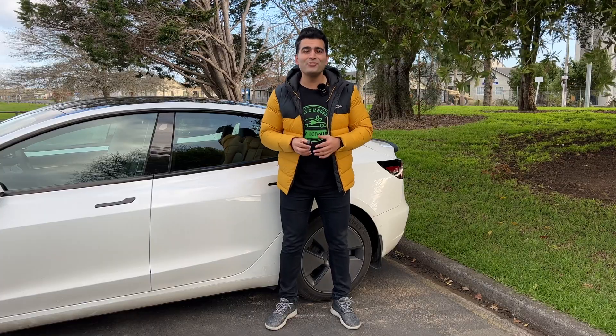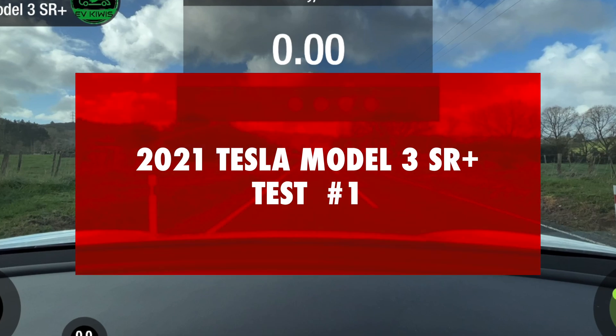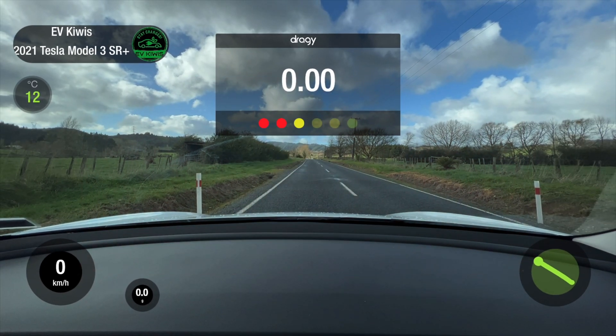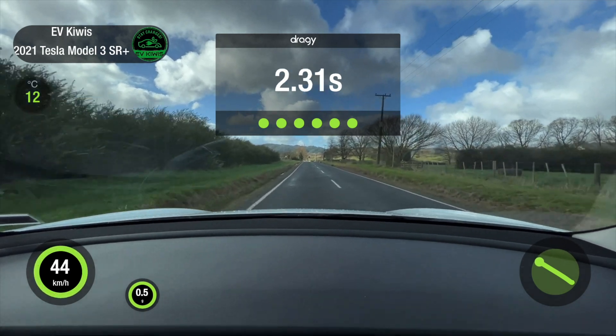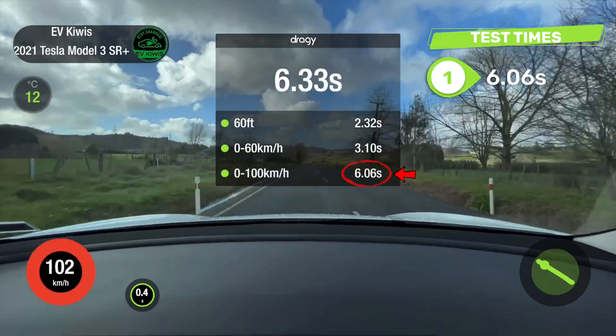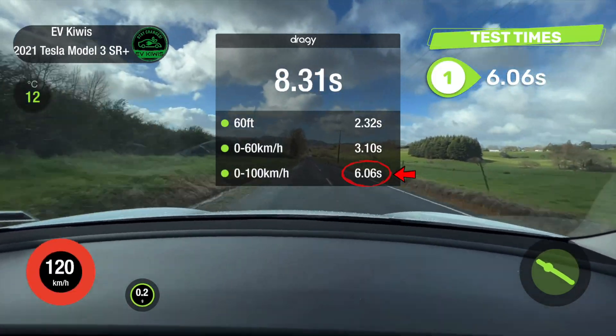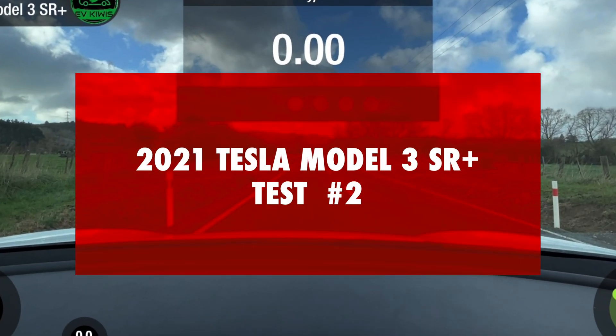The Draggy GPS performance meter is commonly used by car enthusiasts to reliably measure results. I bought this unit myself, but if you're interested in getting one, I'll leave the links in the description below where you can use the code EVKIVIS to get a discount.